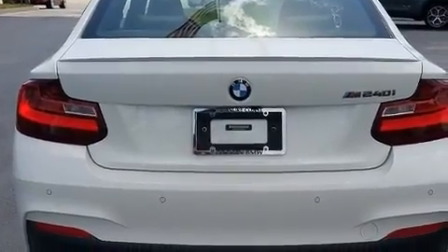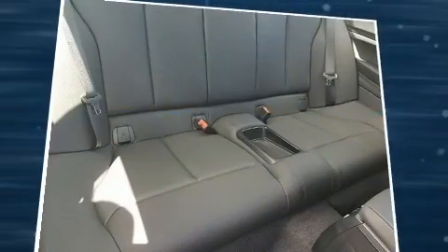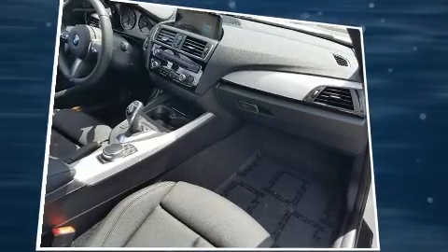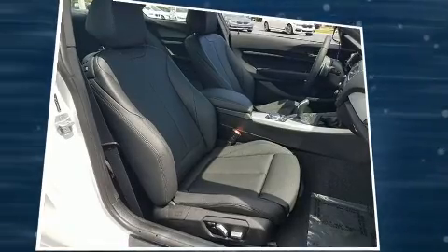Top features include rain sensing wipers, a built-in garage door transmitter, front dual-zone air conditioning, a headlight cleaning system, turn signal indicator mirrors, and one-touch window functionality. For drivers who enjoy the natural environment, a power moonroof allows an infusion of fresh air.